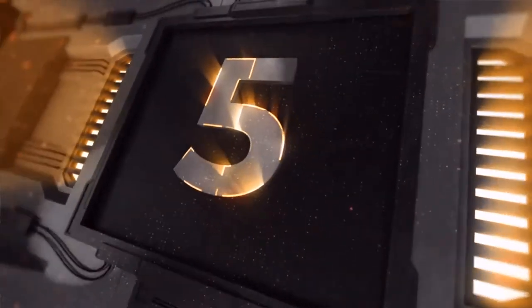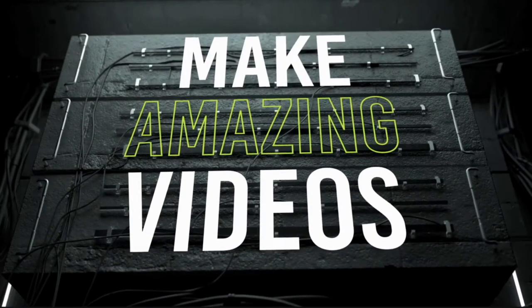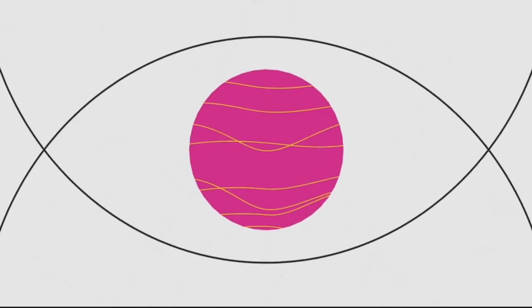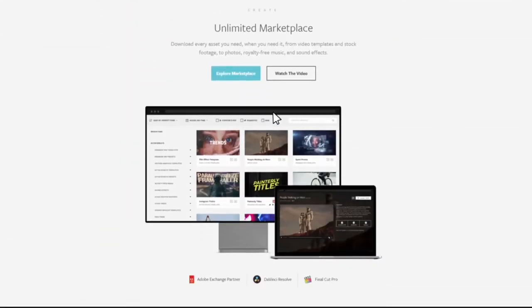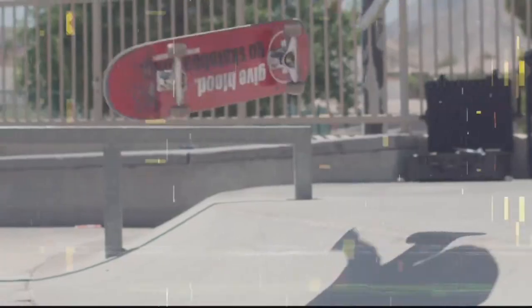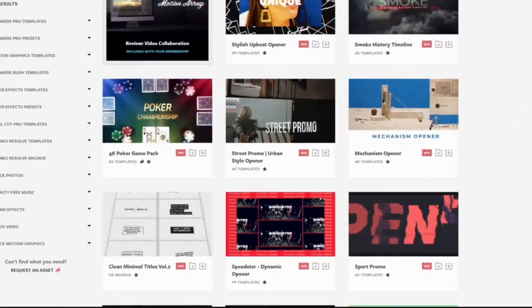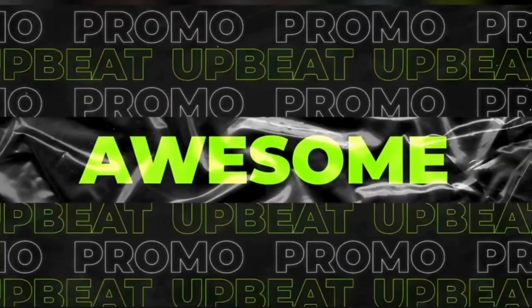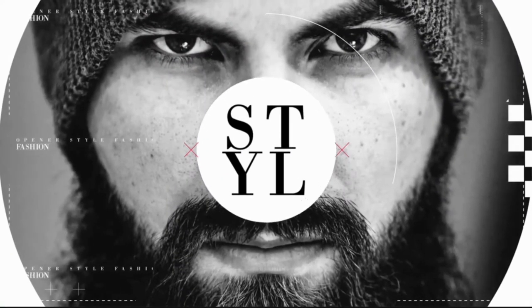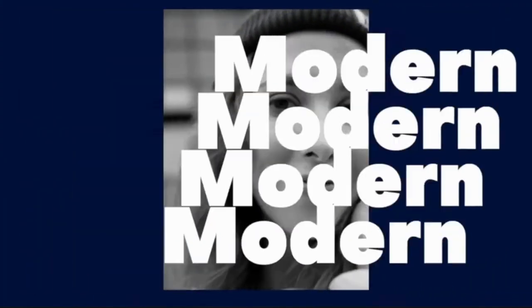We're gonna start with number five. Number five is Motion Array. I enjoy Motion Array because they have a plethora of things you can get and grab — plugins that you can use. Motion Array is upper echelon. Most people will ask, 'Why is Motion Array your number five?'